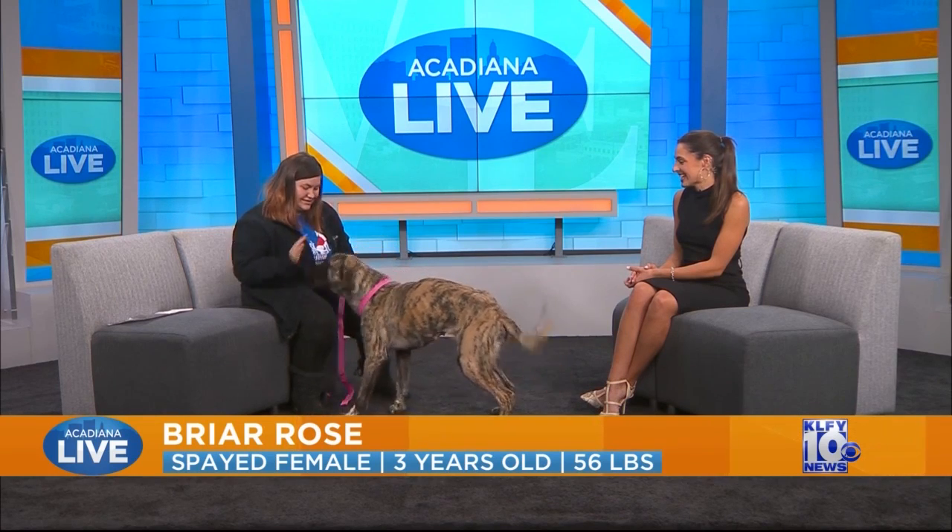She's three years old. She's okay with dogs. She is playful when she gets out of her comfort zone and she loves treats — that's the way to her heart. She's heartworm negative, so that's a good positive about her. And she's really calm. She has not barked, she has not jumped, nothing, the whole time she's been here.